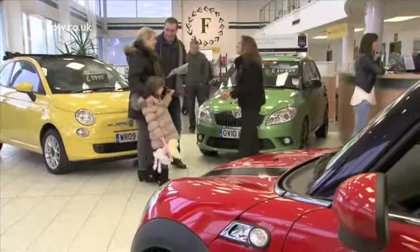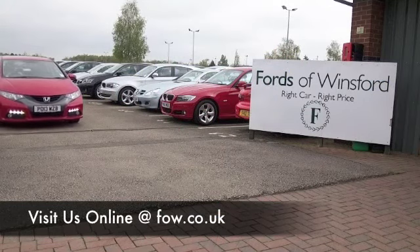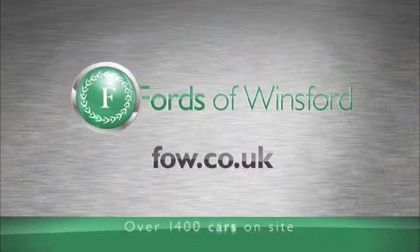Give Jackie and the team a call in our call centre and we'll hold the car for you for up to 48 hours until you can get here. Bring your licence with you, have a test drive, and discover this great car for yourself at Fords of Winsford.